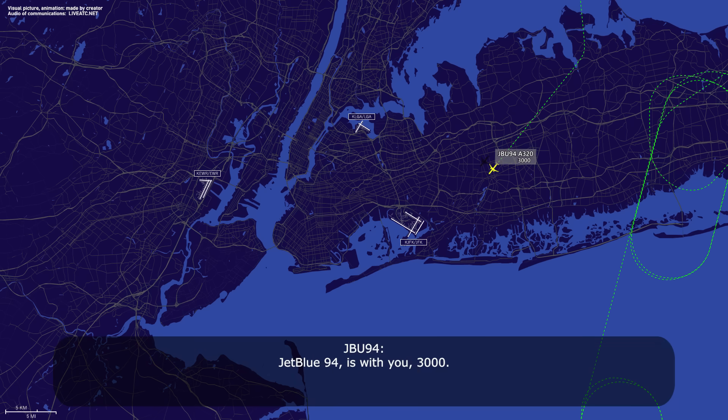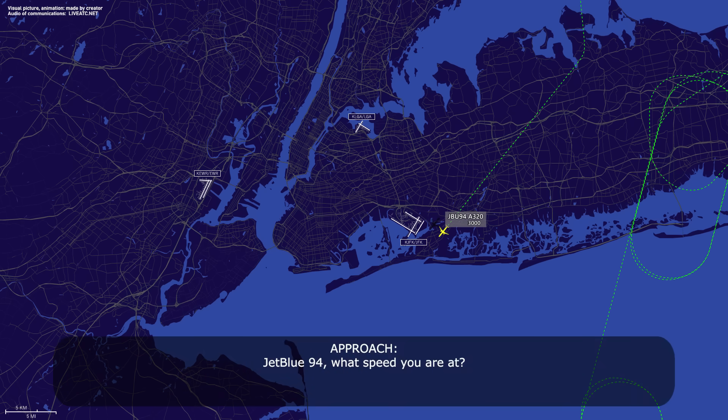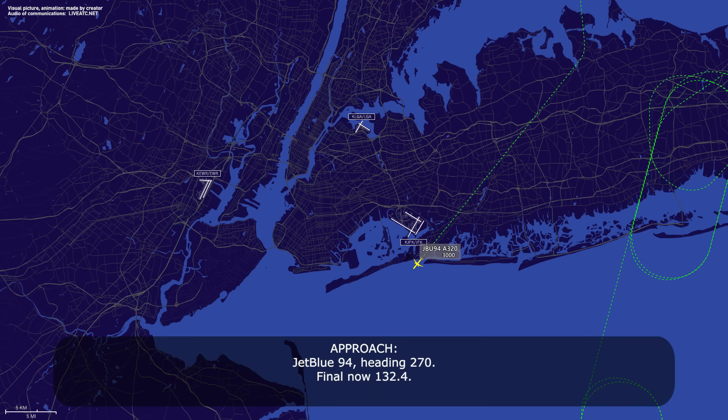Chippin 94 is with you at 3,000. Chippin 94, ATIS 129.58. What speed are you at? 250. Chippin 94, reduce to at least 190 knots. 190, Chippin 94. Chippin 94, heading 2-7-0, final localizer 132.4. 190, heading 2-7-0, 132.4, Chippin 94.